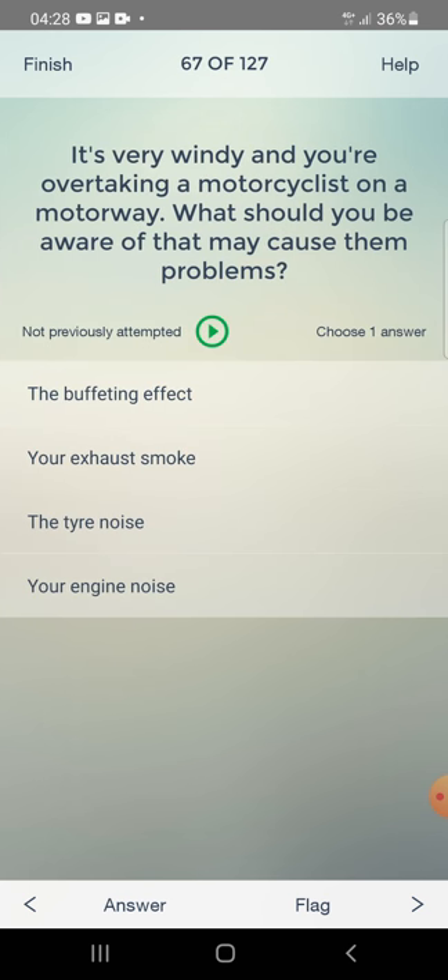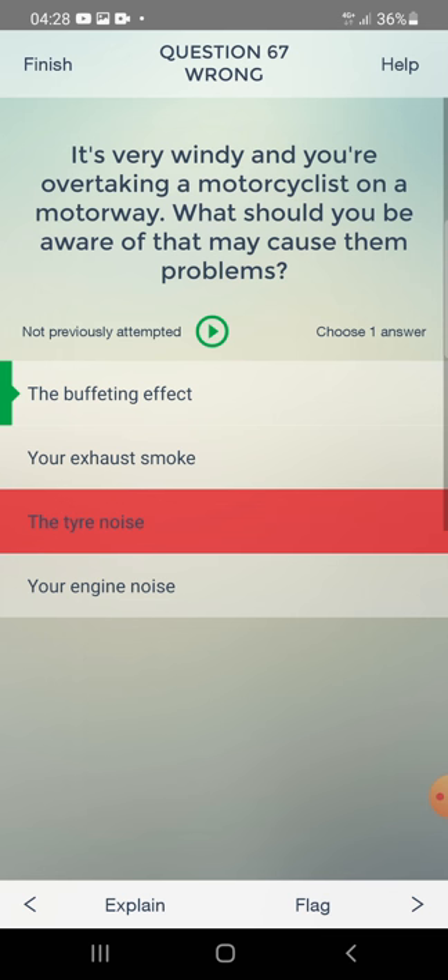It's very windy and you are overtaking a motorcyclist on a motorway. What should you be aware of that may cause them problems? The buffeting effect, your exhaust smoke, the tyre noise, or your engine noise? The answer is: the buffeting effect.